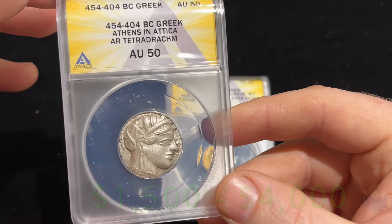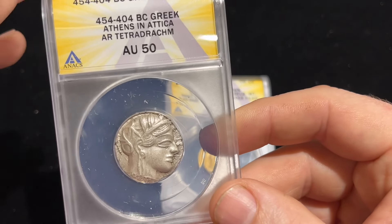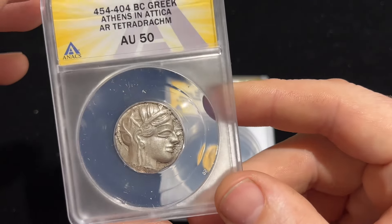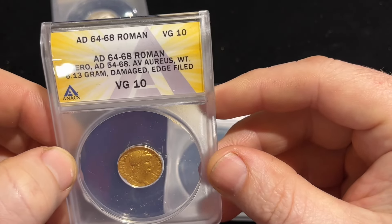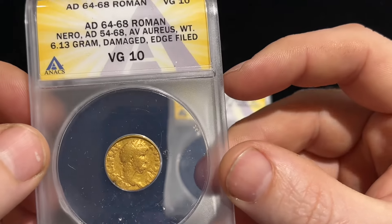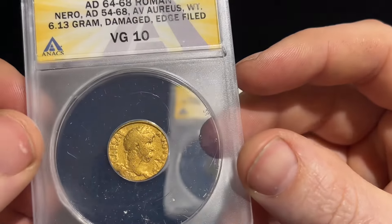I've never done ancient coin grading before — I wanted to get them encased and preserved. I was nervous about all of them, but one I actually did think was fake. Next one is an AD 64 to 68 Roman, VG10. I think I showed this in my gold video, but very happy to see it is a real gold coin.